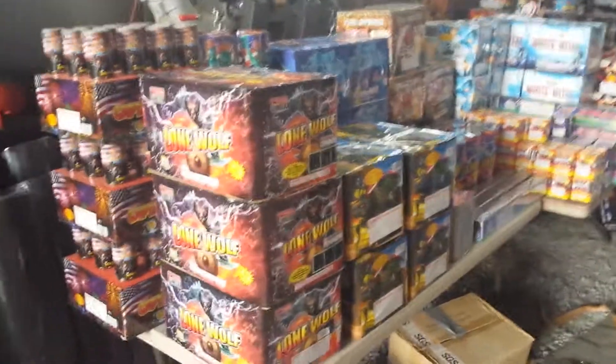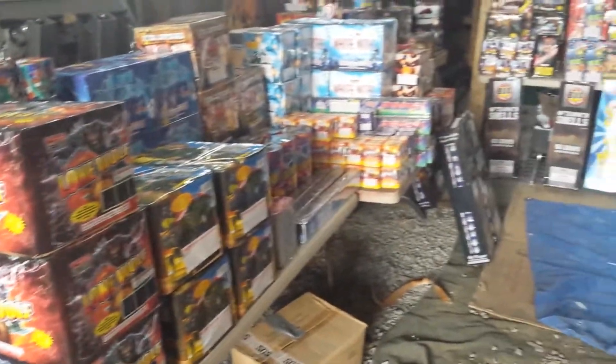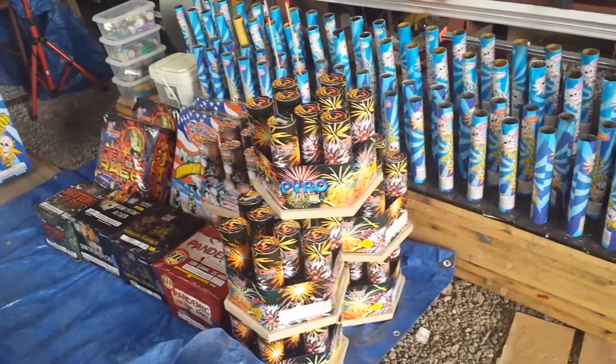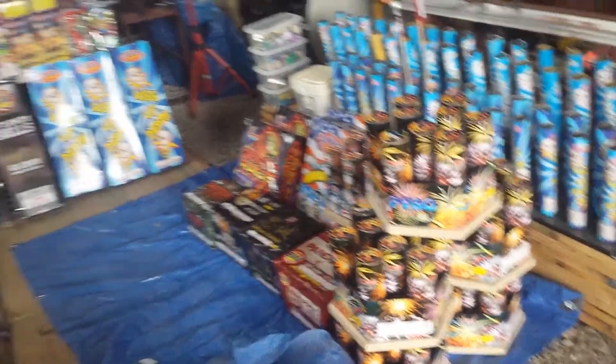Just wanted to show a quick video of our 2016 stash for our big fireworks show, coming up in just a couple weeks for the 4th.